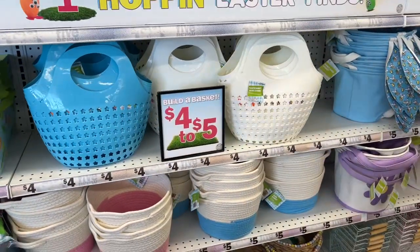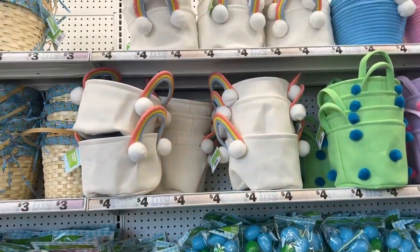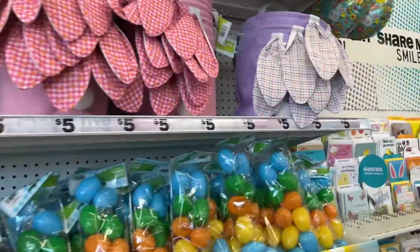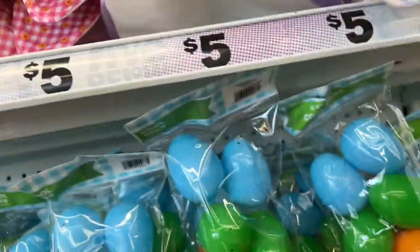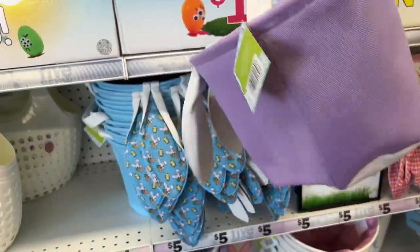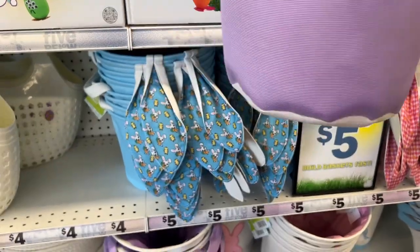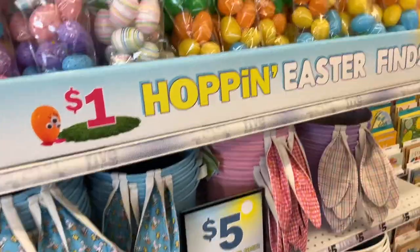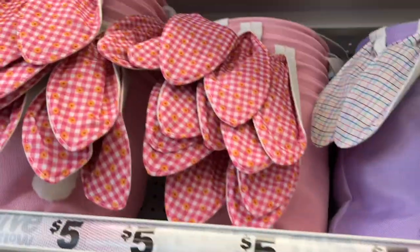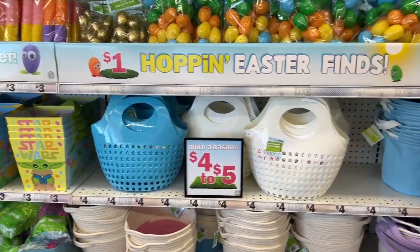They have these baskets for $5 as well. Look at that — four baskets with the rainbow handles, the little cotton tails. I want to check out one of these to see how nice they are for $5 — they're really nice, cute for $5. My sister likes this color. I definitely wanted to check out what they had here because I need to make my niece's basket and the boys' basket.